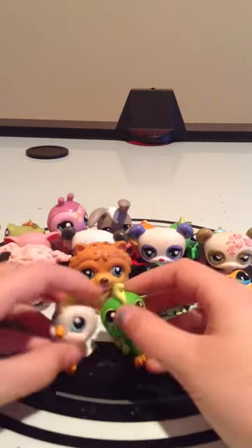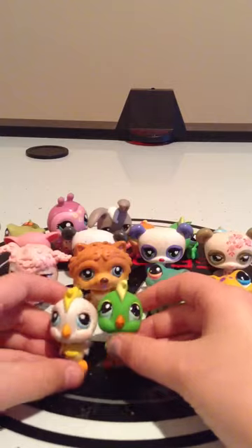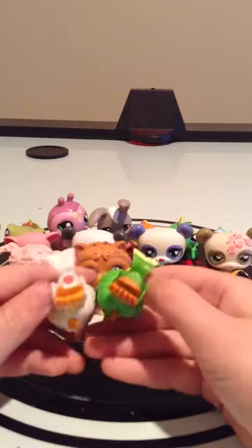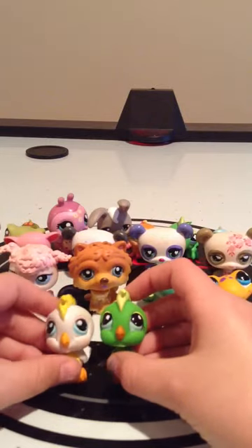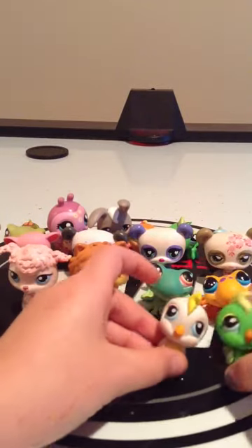I've got these two little parrots — parakeets, whatever. This one has a magnet but this one doesn't have anything, just to let you know. And yeah, I have those.